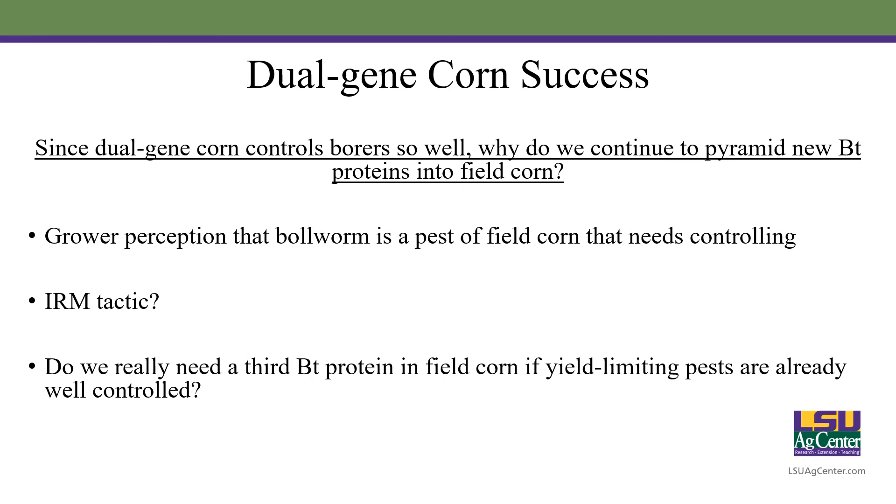Since dual-gene corn is controlling borers so well — which was the whole reason we developed BT proteins in corn to begin with — why are we trying to pyramid new BT proteins into field corn in the first place? I think there's some grower perception that bollworm is a pest in field corn that needs to be controlled, and if you look at some company websites where they advertise these proteins, they're actually advertising for the control of bollworm in field corn. Is it an IRM tactic? We've already talked about how we pyramid proteins to further prolong resistance development, but we've been 26 or 27 years and we still aren't having problems with corn borers. Do we really need that third BT protein in field corn if our yield-limiting pests are pretty much already being taken care of with what we already have?